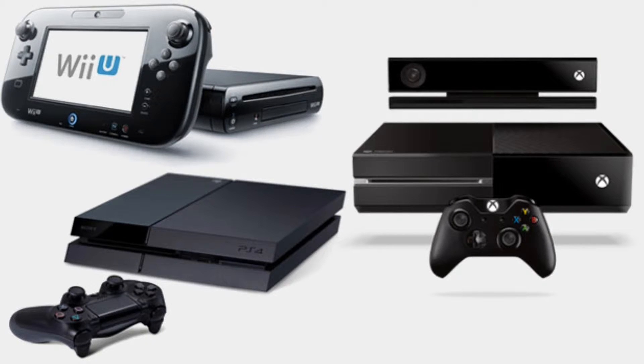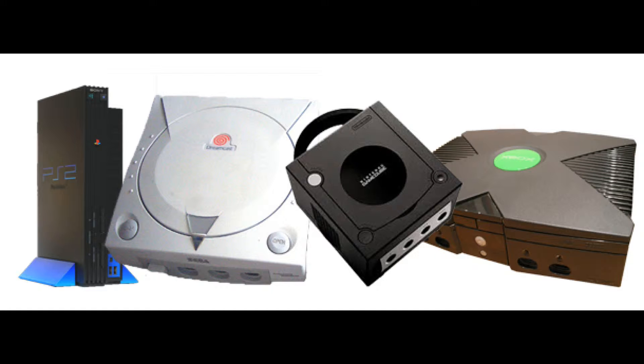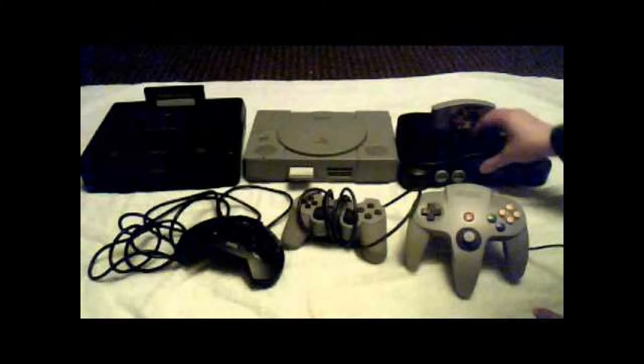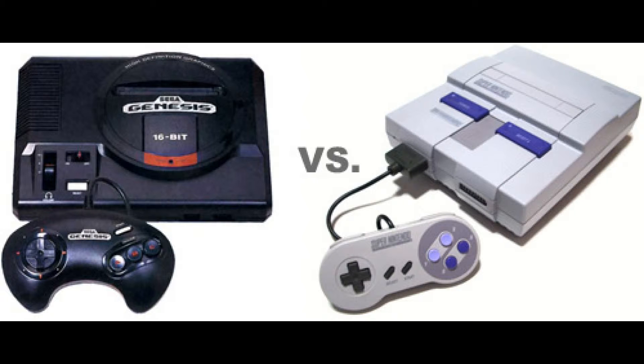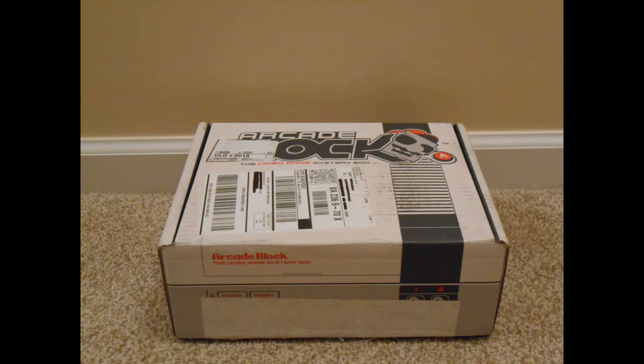Long ago, in an age before the advent of 1080p graphics, before the integration of online gaming became commonplace, before the shift to disc-based games, before the age of polygons — there was an age of pixels. And that is what the Arcade Block for this month is inspired by. All the goodies in the Arcade Block are from series that started out during that time in gaming history, or in one case, inspired by that time period. But enough jaw-jacking, we have a perfectly good Arcade Block to open, so let's get to it!